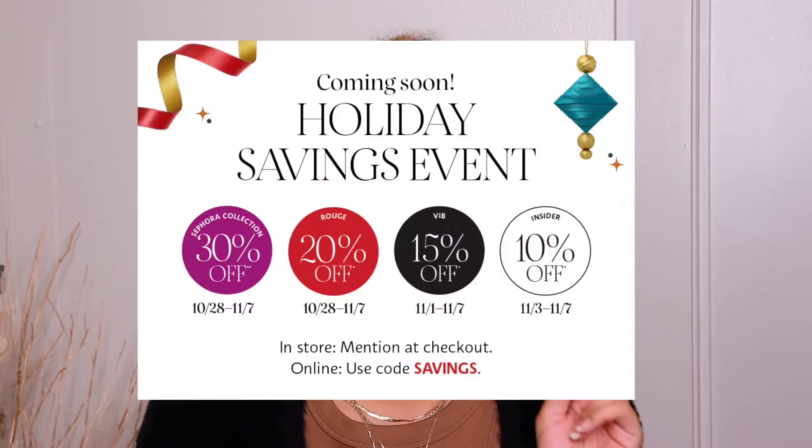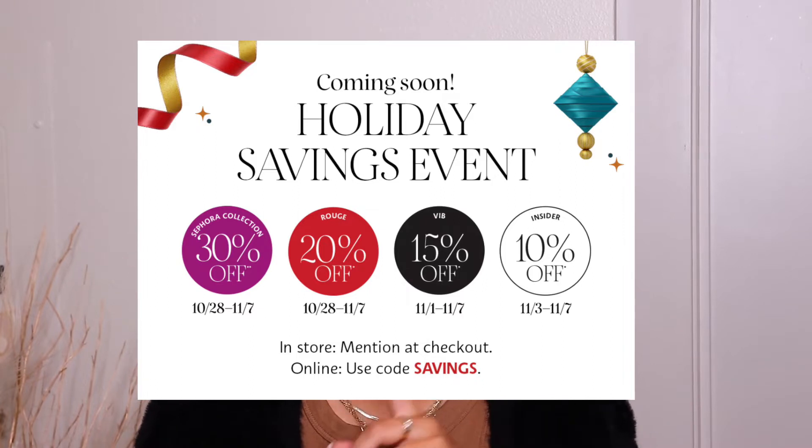I got my little Sephora mailer, so I knew winter was coming, but we basically have like a week. The sale starts on Friday, October 28th and goes until Monday, November 7th. If you are VIB or Insider, the sale doesn't start until the first week of November. October 28th is just if you are Rouge, but there is also 30% off the entire Sephora collection starting October 28th for everyone. I have a few things from the Sephora collection that I think are worth picking up, so let's get into it.